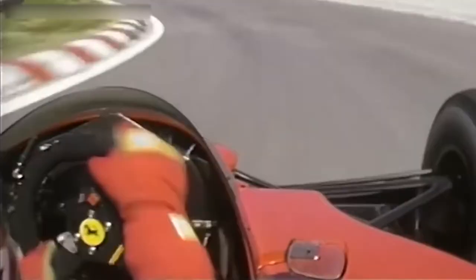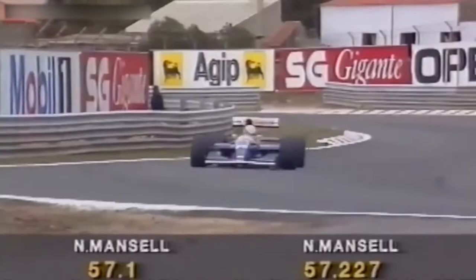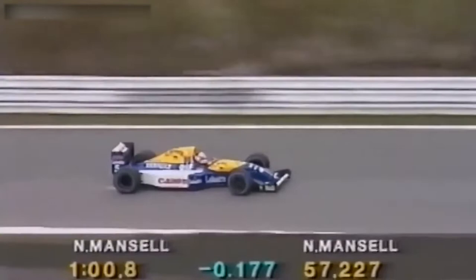In producing 350 brake horsepower, the engine of early Formula 1 cars created so much internal heat that fuel had to be used for cooling as well as combustion, resulting in the car averaging only 1.5 miles per gallon, whereas current F1 cars average between 6 to 7 miles per gallon.